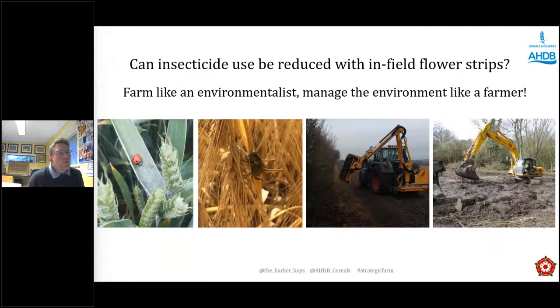To summarise: we manage these strips and our whole farm as an ecosystem. What can we do for our farmland wildlife that benefits us and our growing crops at the same time? How can we get maximum yield of wildlife from all our natural areas — our hedgerows, ponds, areas of scrub? For me it is: farm like an environmentalist, manage the environment like a farmer. That's how we take positive steps forward and hit the targets Defra want us to hit in the future.